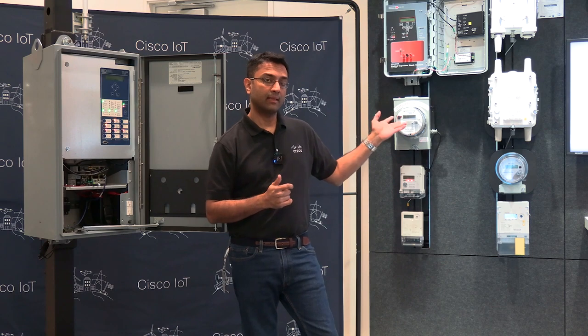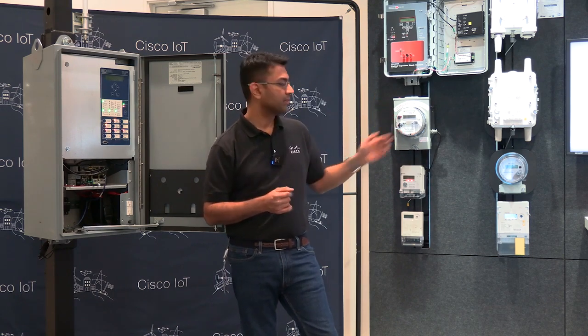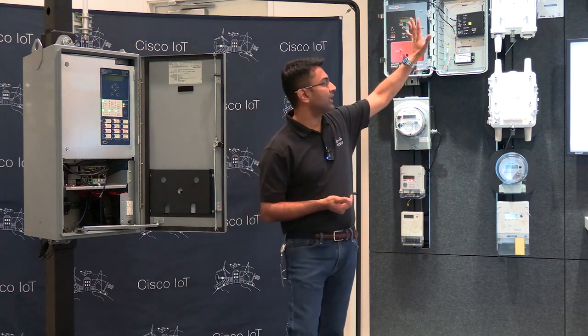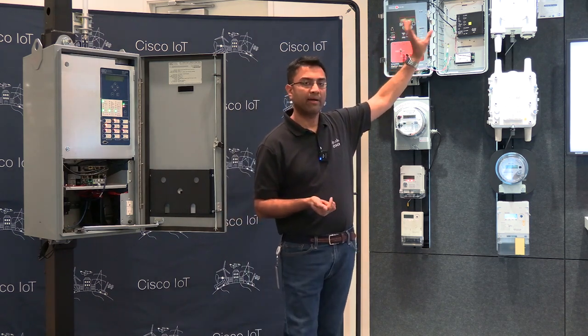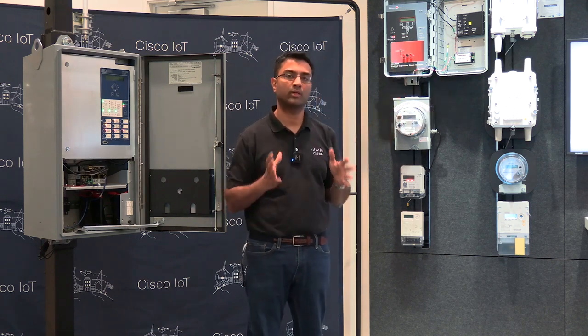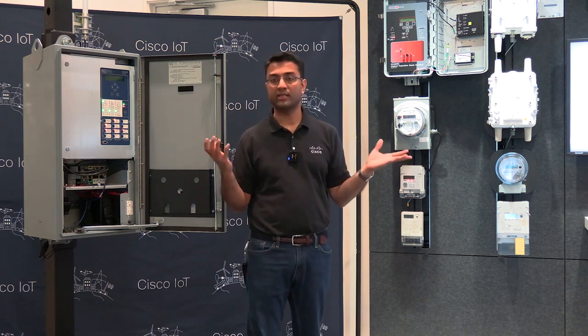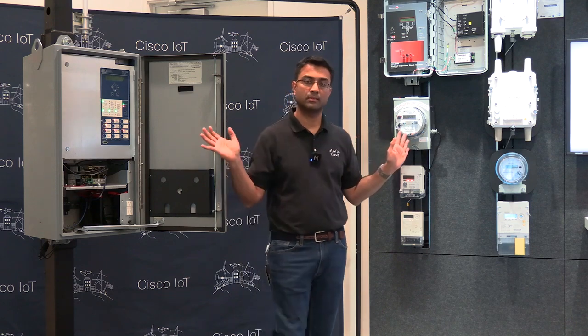On my left, you can see the product lines focused towards advanced metering. Specifically, we focus on the IR8140 and the CGR1000 series products. These are geared towards connecting smart meters at scale, securely and reliably. All of this comes together in a cohesive network managed in a singular platform that runs on these devices.